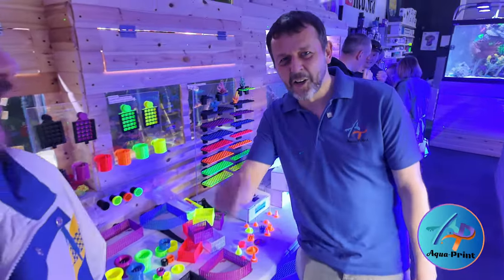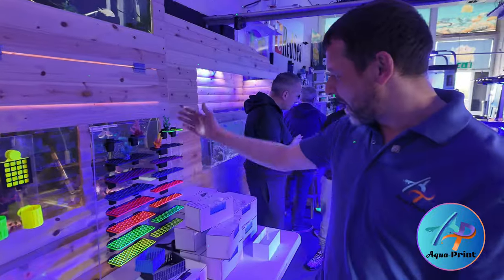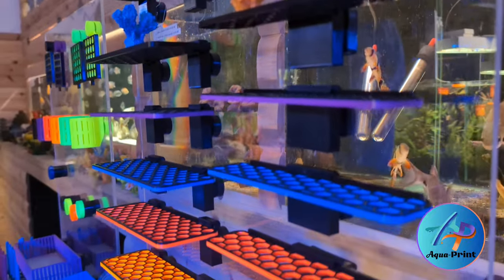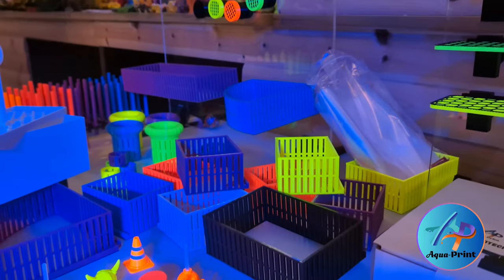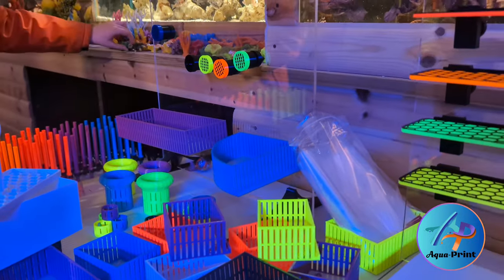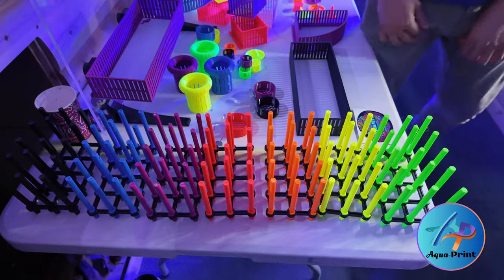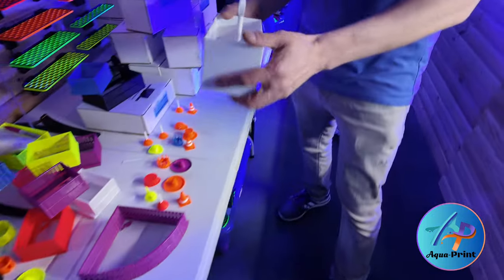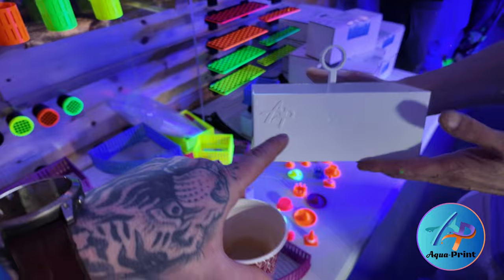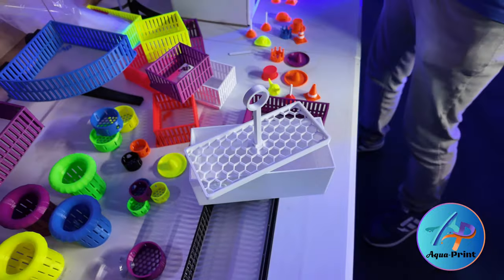There's a stand already set up which is Aquaprint and Johnny is here. Can you talk us through some of these wonderful products? We've brought a few bits - we've got our modular frag rack range, the baskets as well, part of that modular range. We've brought our bio ball stands, our classics in seven different colors. And we've also brought some new products today - dippers, and they're actually on offer today.